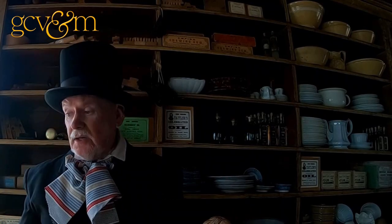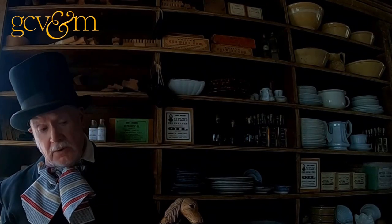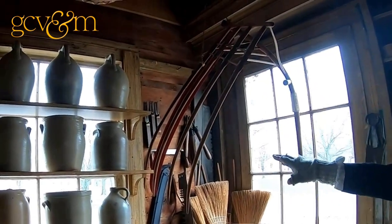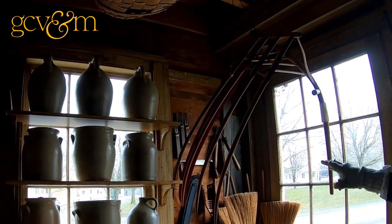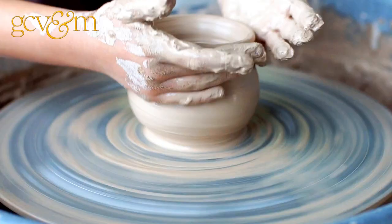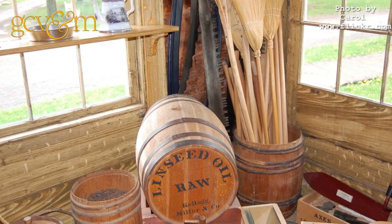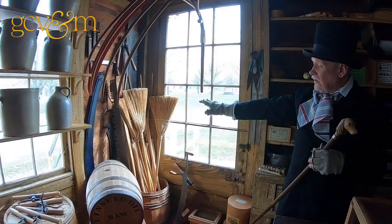In a small country village like this, the general store also used a lot of local products as well. We have an interesting selection — stoneware pottery here, which would have been made by a local potter for shipping various items. Pottery was very popular for shipping items on the Erie Canal or by ship. Also, broom making would have been done by a local person as well.